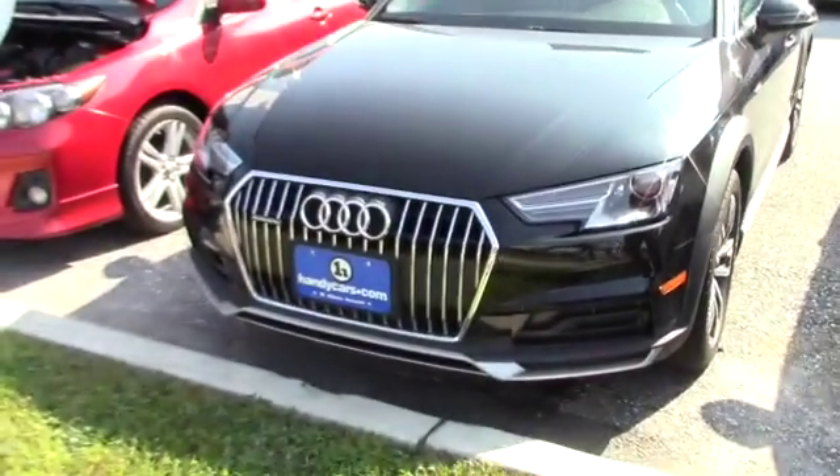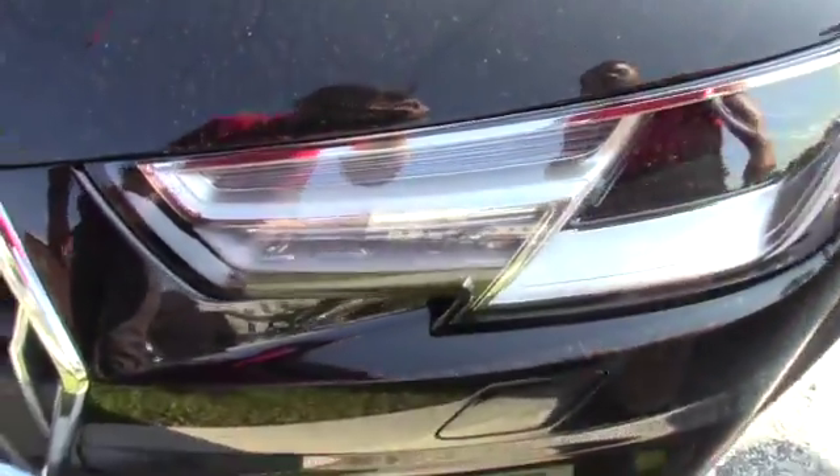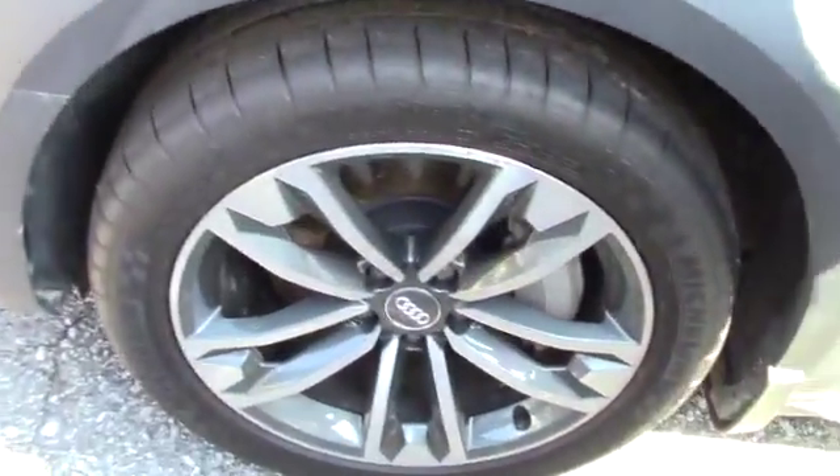So without further ado, with this vehicle you do have LED daytime running lights as you will find here. In addition, you do have brand new all season Michelin tires.